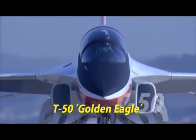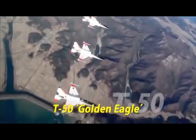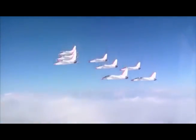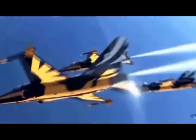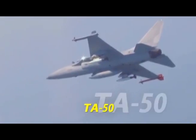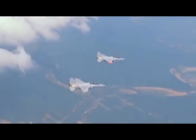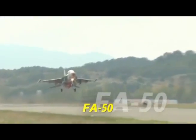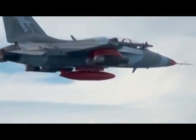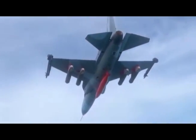The T-50 Golden Eagle is the optimal advanced jet trainer to train 21st century fighter pilots. Based on the T-50, KAI has developed the aerobatic T-50B and lead-in fighter trainer TA-50. The FA-50 is a powerful multi-purpose combat aircraft, born from extending the tactical capability of the TA-50.